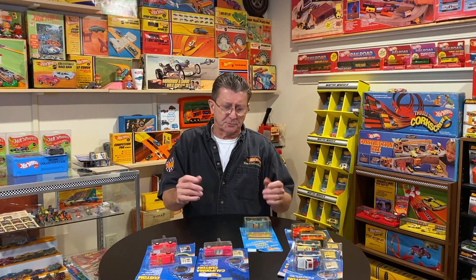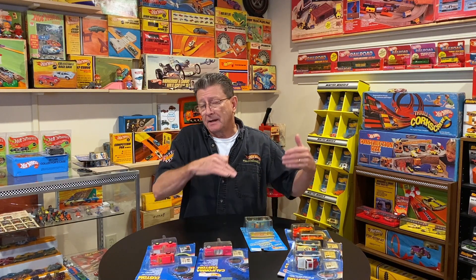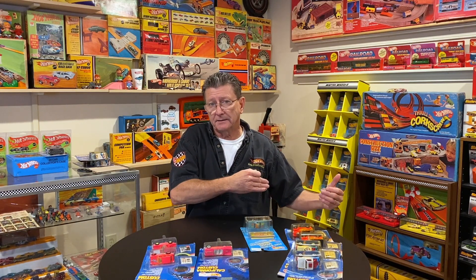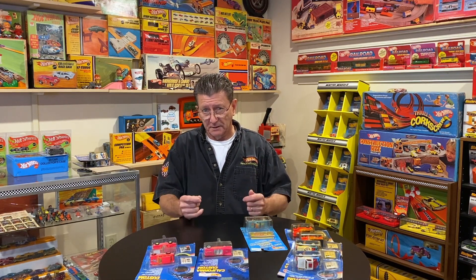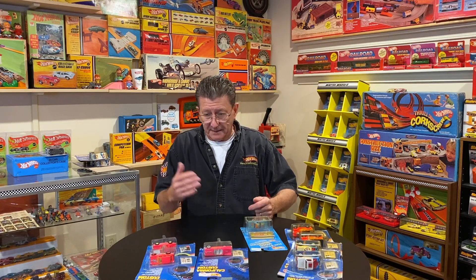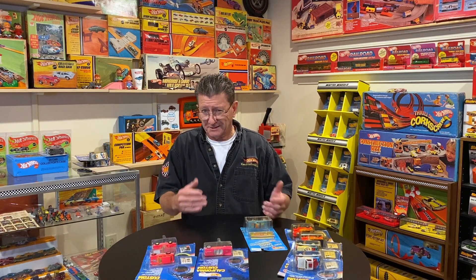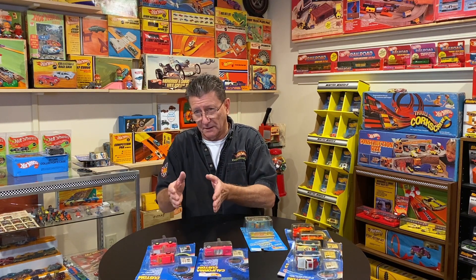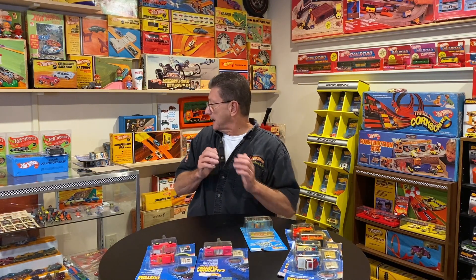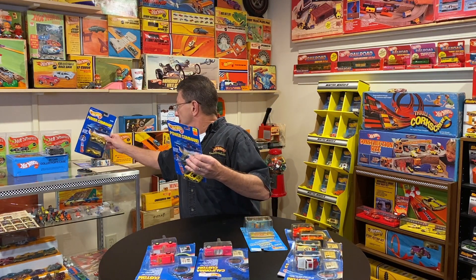Somebody asked me the other day how come there was a different name for the dump truck internationally — some names don't translate the same as they do here in the US. Like the Chevrolet Nova — we call it the Chevy Nova — but I think in Spanish it meant 'slow' or something like that. Nobody wants a race car that's called 'slow,' so depending on how the translation works is how they have to name it.